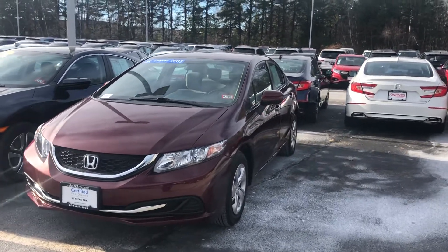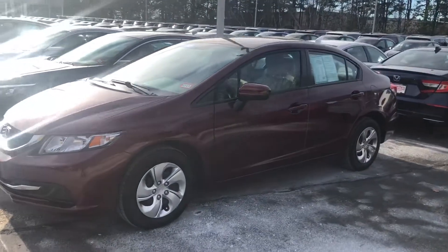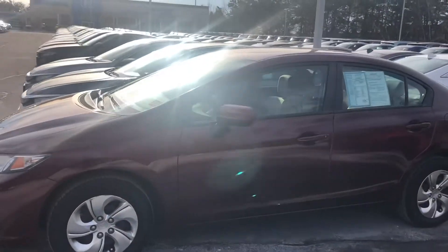Hello Richard, this is Nick from AutoFair Honda. I just want to get you a quick video on the car you inquired about online — this is our 2015 LX Honda Civic.